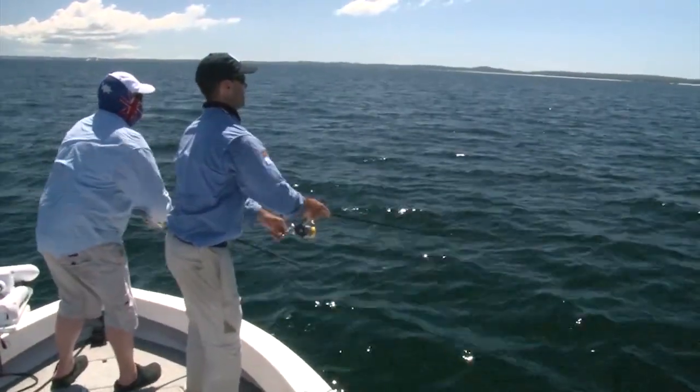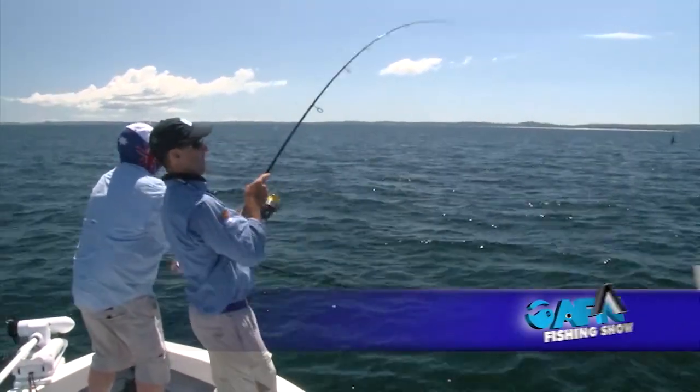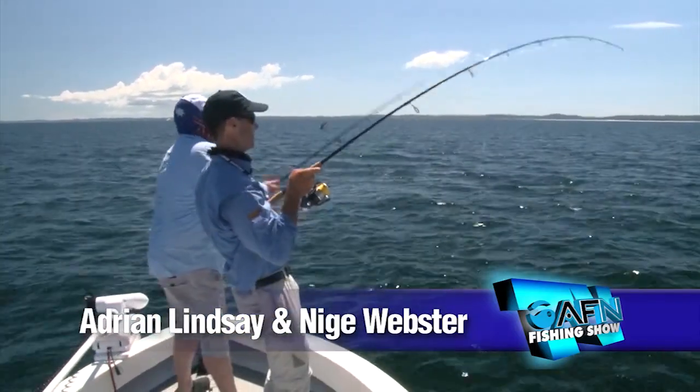Looking at the long-tail tuna — you can actually see them. Casting in and — on! Woohoo! Nice fish Nige. Saw him eat it too, a big barrel came up out of the water.